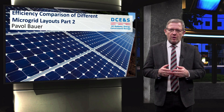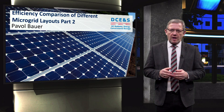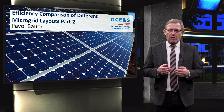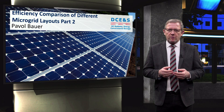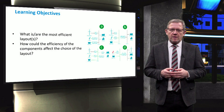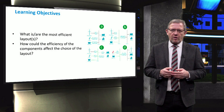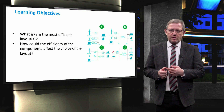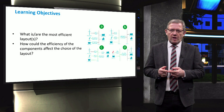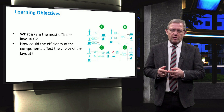Ladies and gentlemen, in the previous video we showed and explained four layouts of microgrids. The question often asked is: what is the best architecture and layout with respect to the overall efficiency? The main learning objectives will fall under two main questions: first, what are the most efficient layouts, and second, how could the efficiency of components affect the choice of layout?